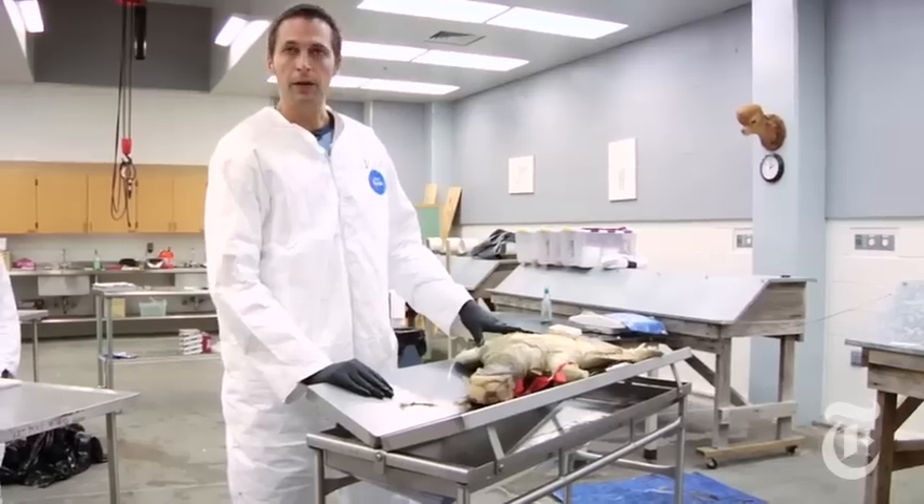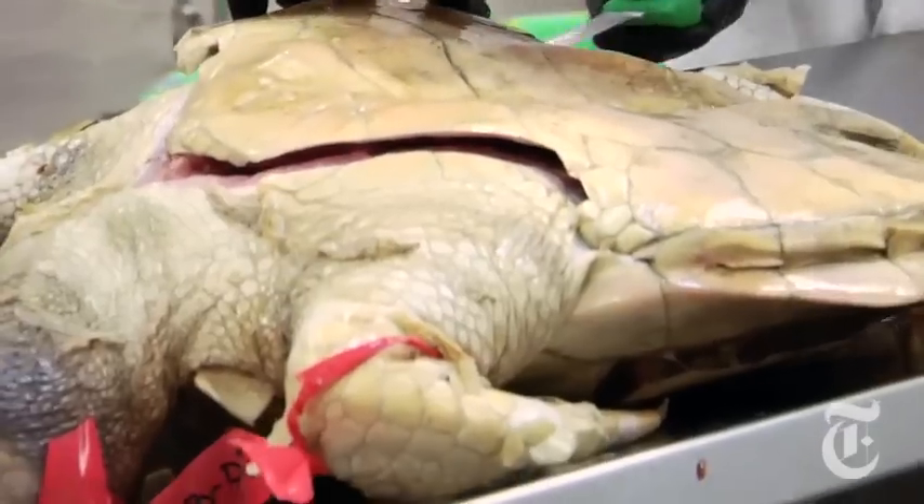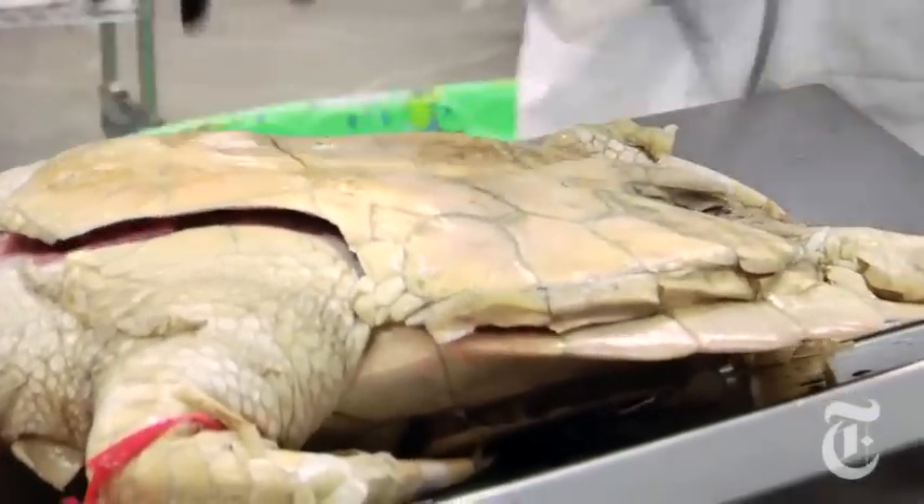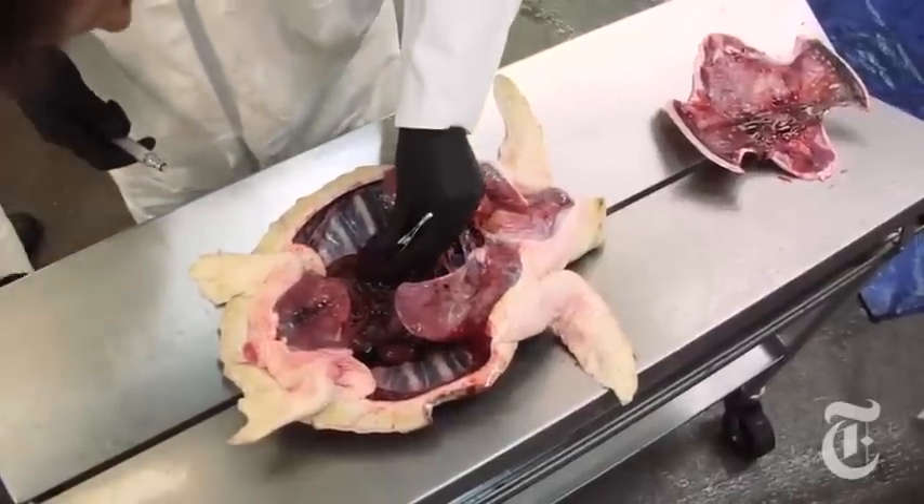Dr. Brian Stacy's concern is acute exposure to a toxin. Dr. Stacy dissects each turtle, looking for clues. Meanwhile, new specimens keep coming.